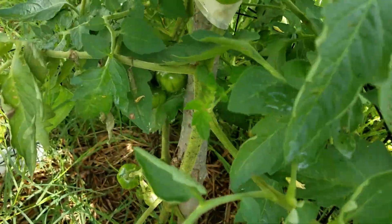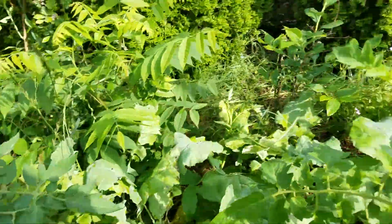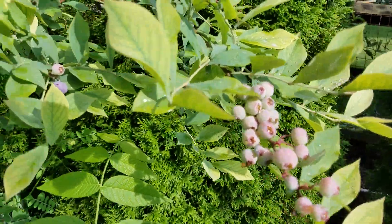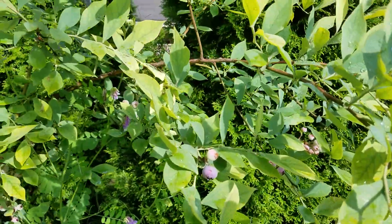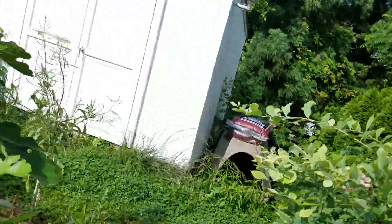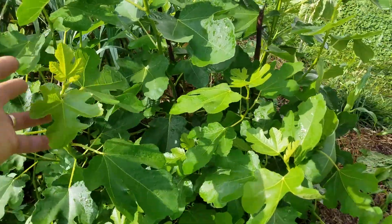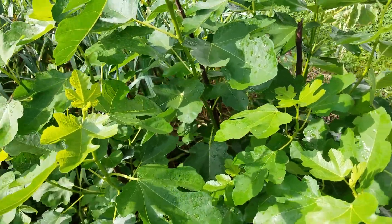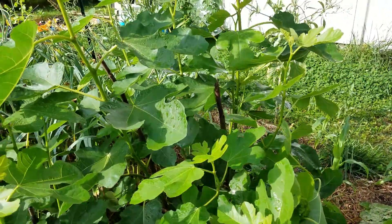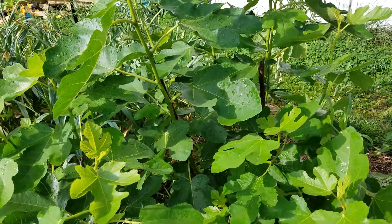I think this is another beefsteak — it's got some tomatoes on there. Here's our biggest blueberry bush; they're starting to turn blue so we'll be eating them soon. Here's one of my fig trees — this is the one that came from the Palestine, I always forget exactly where.